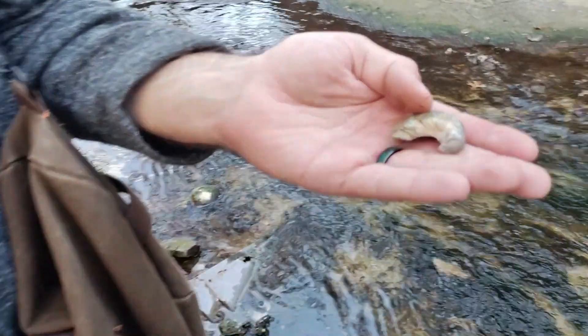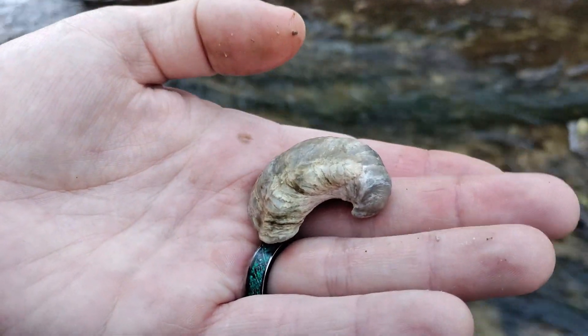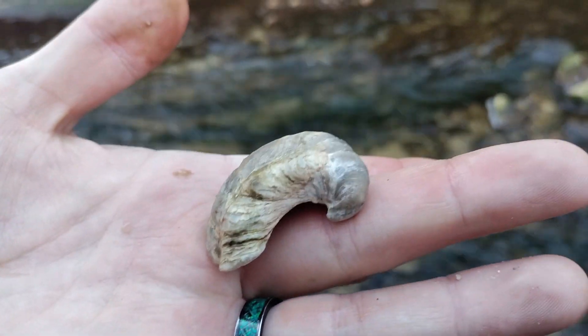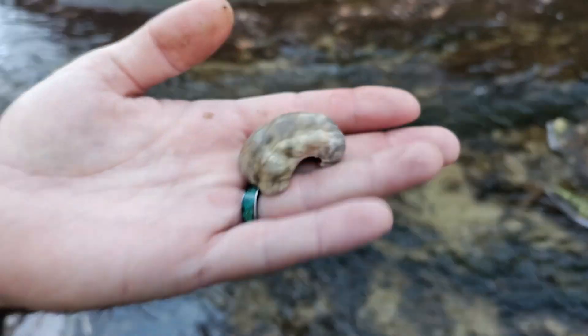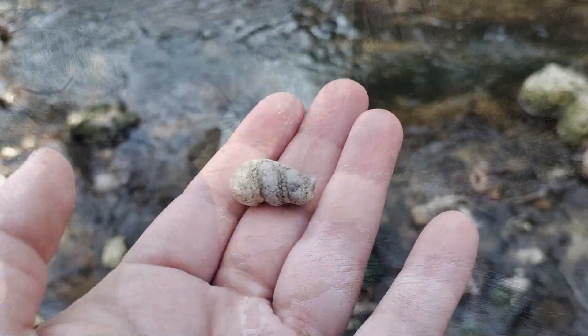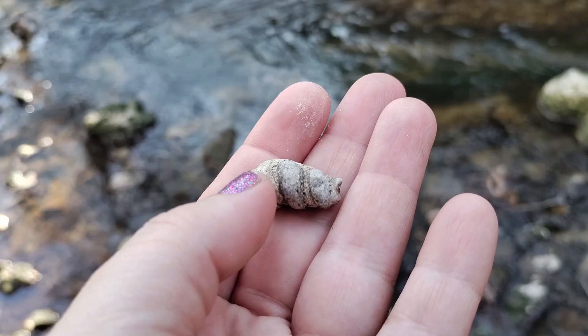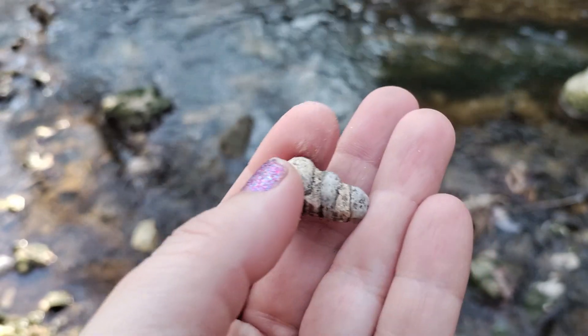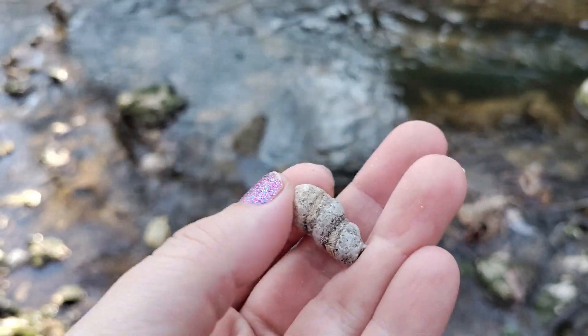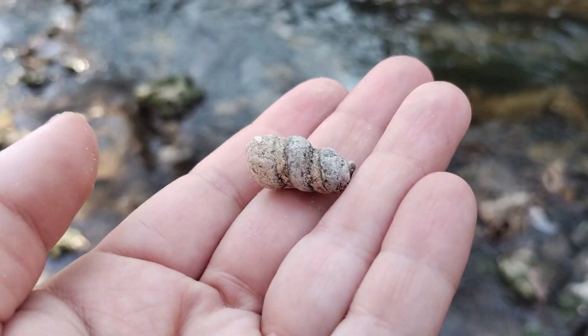Daddy found something really cool — it's a really cool shell, like a mollusk I believe. I'm not an expert but it's neat. Also found another really cool gastropod — this one is really neat. I've never found one that's preserved in this way. Really cool.